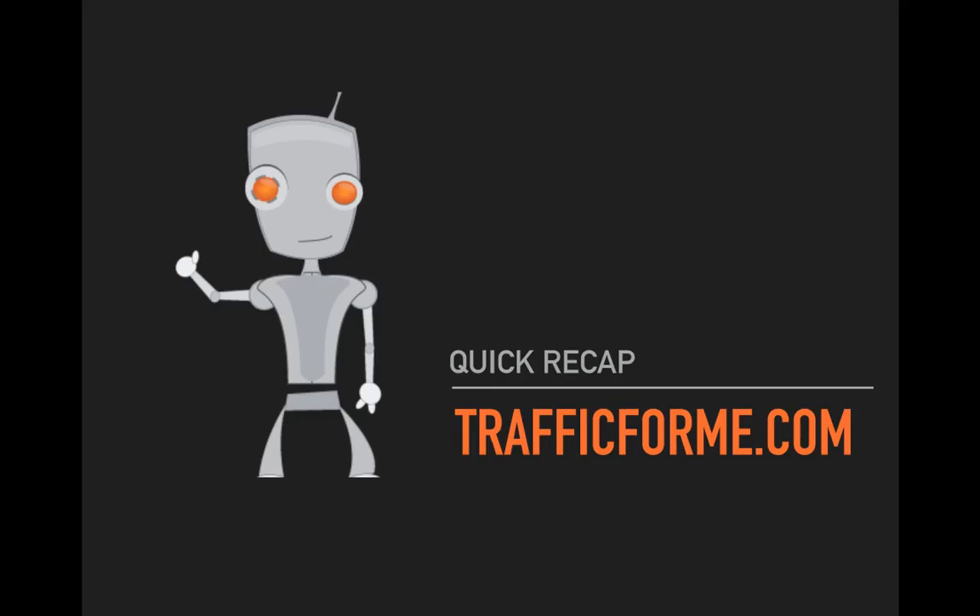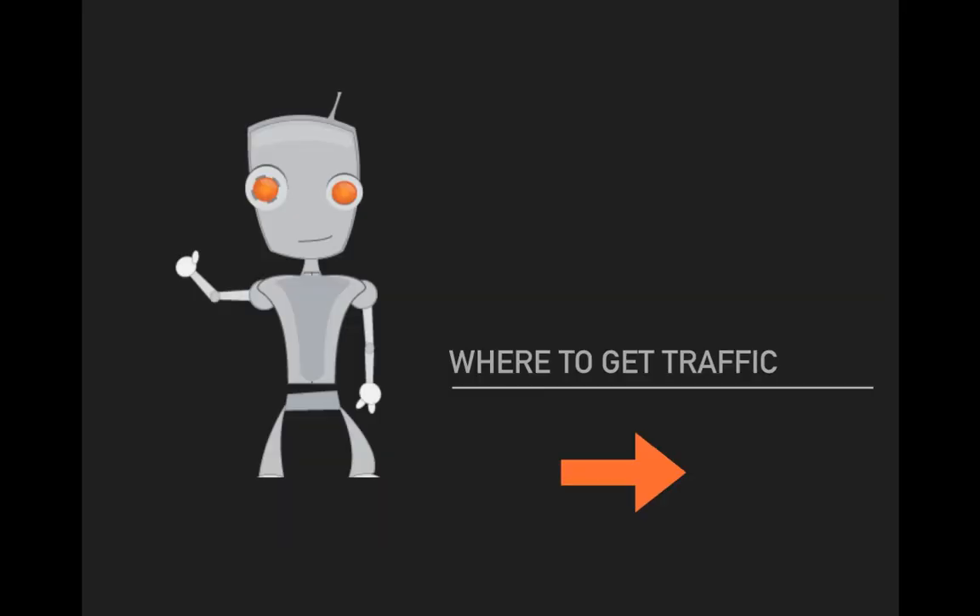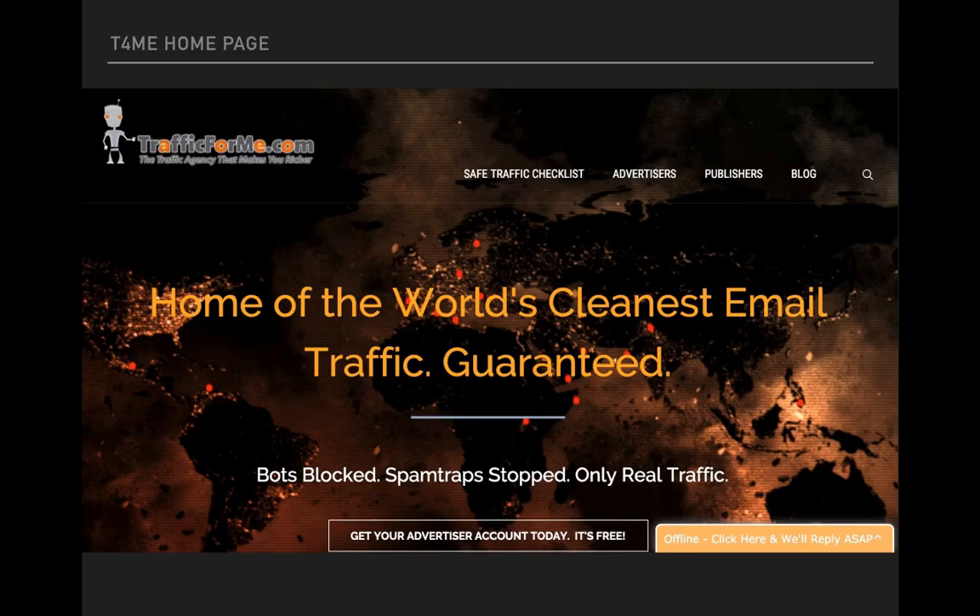So for a quick recap: the simple formula is WS plus TT equals money — website plus targeted traffic equals money. Click the link to the right or below to get your traffic. But please watch the next video first, then go ahead and follow that link. Thanks a lot for watching — we'll see you in video number two. Remember to just focus on WS plus TT equals money and you cannot go wrong.